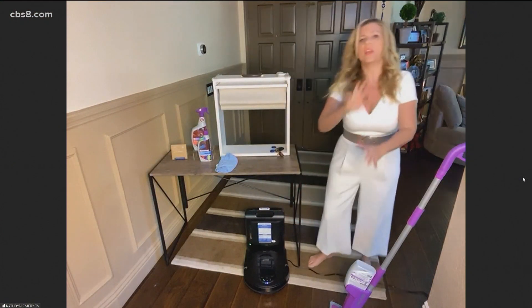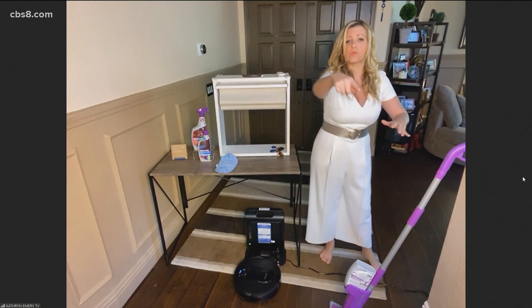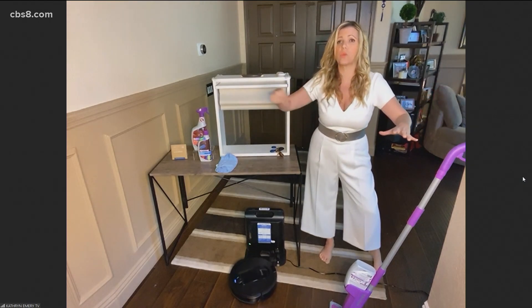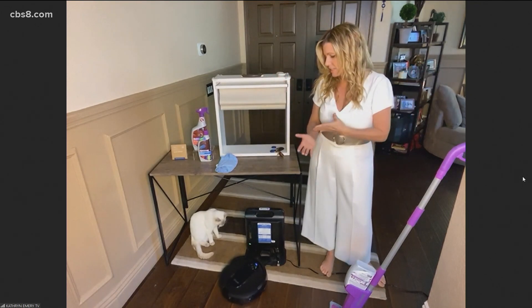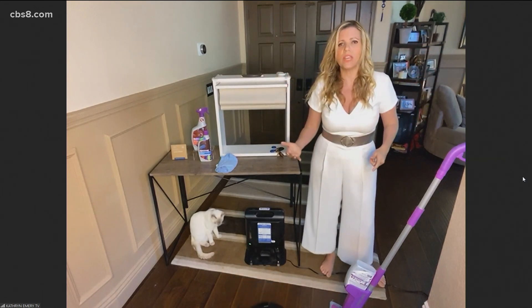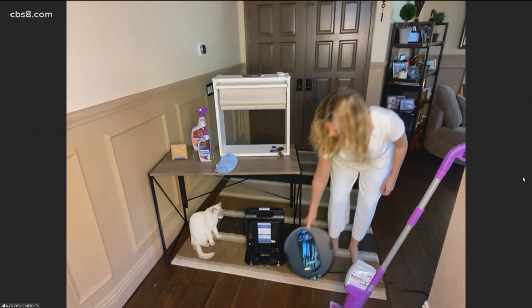It has a bagless empty — it goes out, comes back to its dock when it knows it has to empty, empties the bag, and then goes back out. It methodically goes row by row. You put it in one place and it learns the map of your house, then goes row by row, room by room. It knows when it needs to re-dock and charge. It's got smart home connect, so when you're away and people are coming over, you hit it from your phone and it'll start vacuuming at home. Shark just makes a great product.